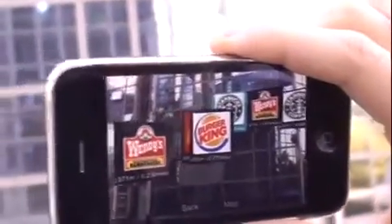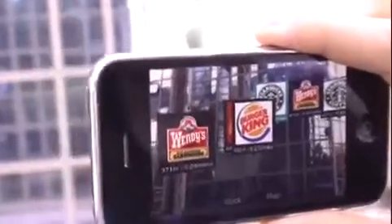The application works across all of the United States without any internet connection — you don't need Wi-Fi or a 3G data connection.